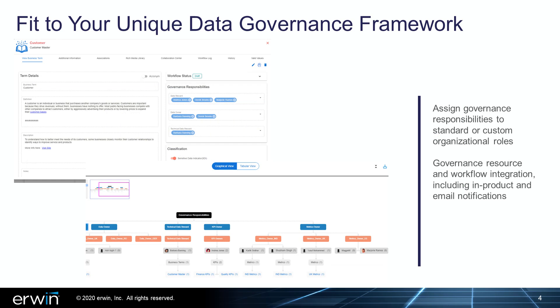In Irwin DI 10.2, customers will now have greater control and flexibility to tailor the software to their organization's unique data governance framework. Starting with this release, you can assign governance responsibilities to standard roles or create and assign to new custom roles that more closely reflect your organization, such as adding a data steward, data owner, compliance manager, or a KPI manager role. Customers will also benefit from new resource and workflow integration to ensure the right people are engaged at the right stage of data governance efforts. For instance, assigned roles or parties can receive in-product or email notifications to prompt a review or action.